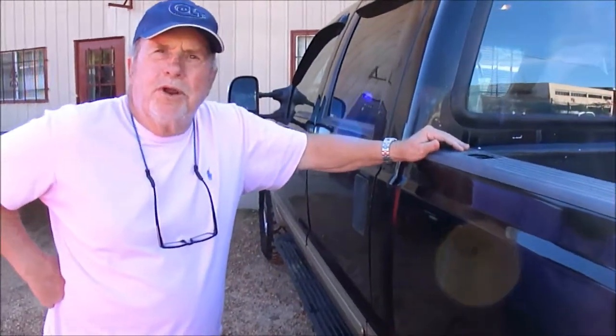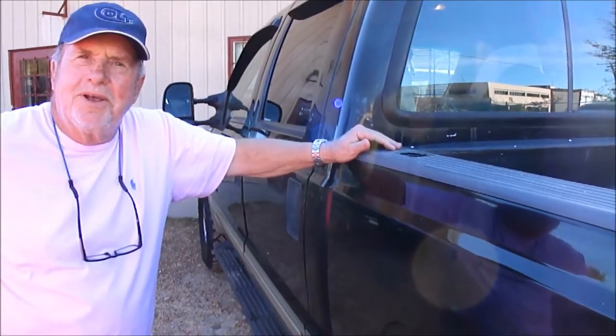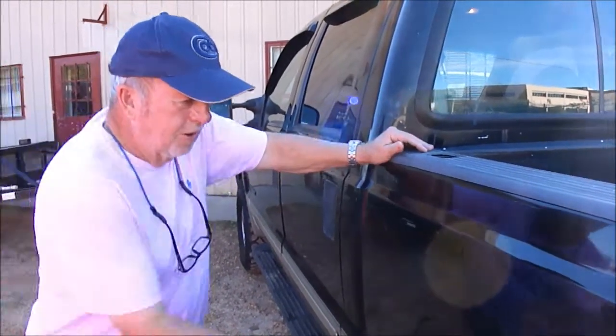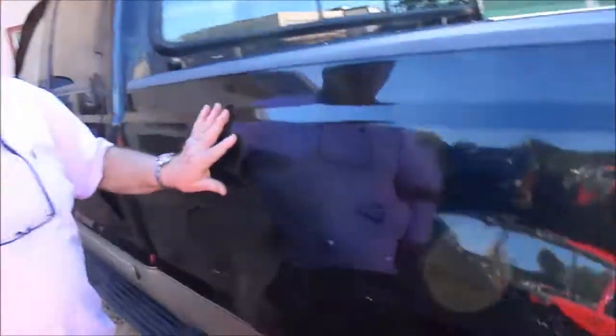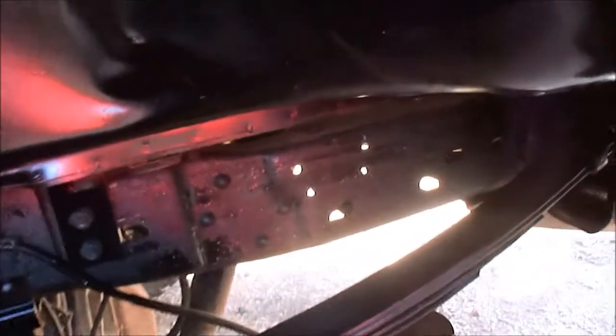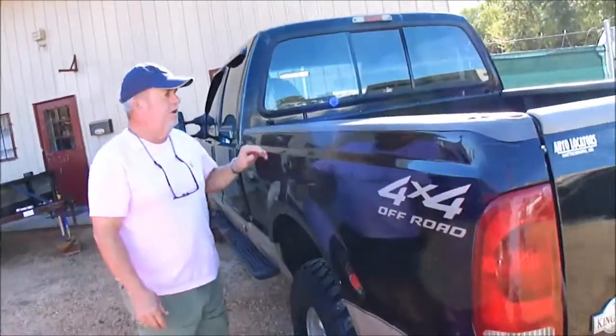We sold a truck like this for what, $12,800 or something? This is going to be a bargain. It's original paint on it — it's just kind of bruised up a little here. You can see it's a local truck, a Mississippi truck. No rust. None of that's an issue.